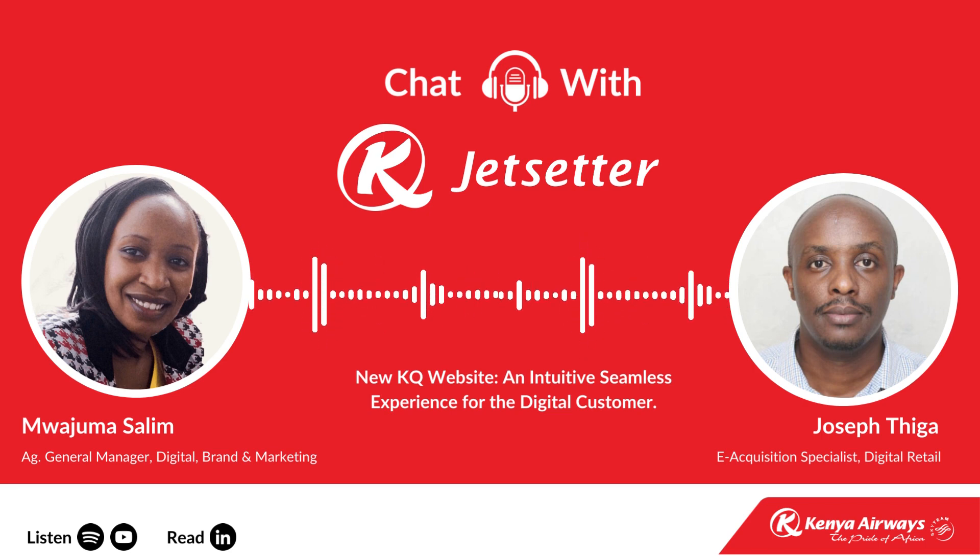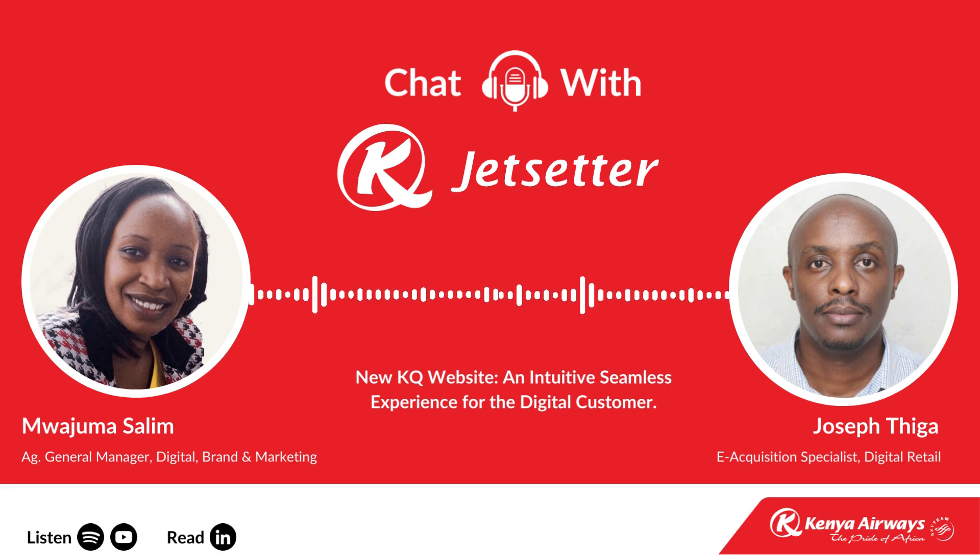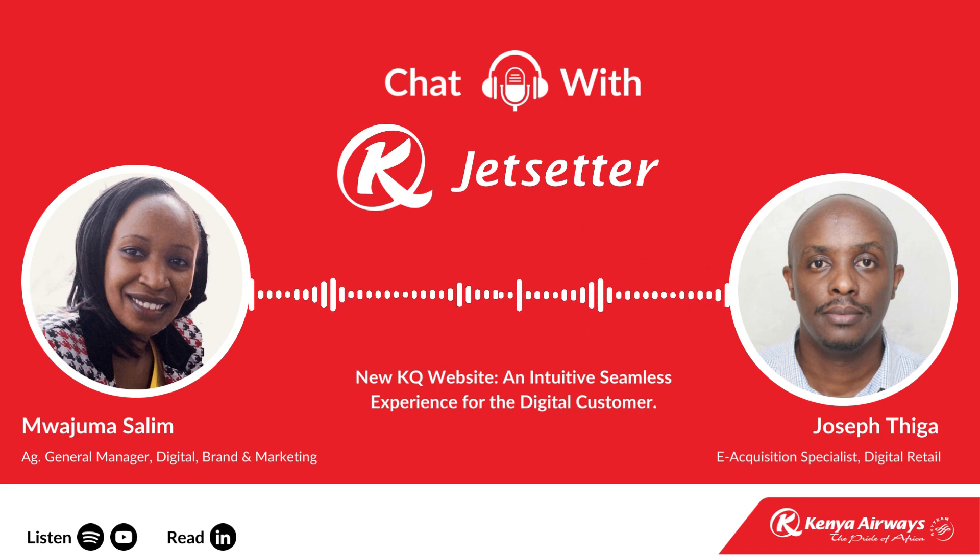My name is Mojuma Salim, Acting General Manager, Digital and Marketing. My core responsibility is to create and execute a comprehensive digital and marketing strategy aligned with the organization's overall business objectives. One of the key objectives is around customer experience or customer obsession, and we embarked on a digital customer journey appraisal to identify the friction points and missed opportunities along the customer journey.